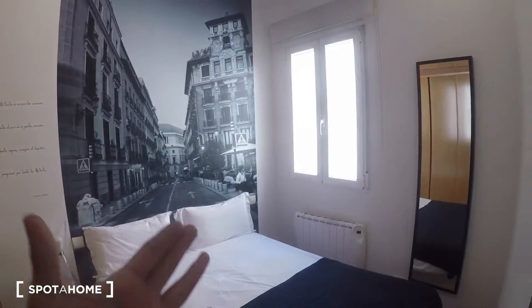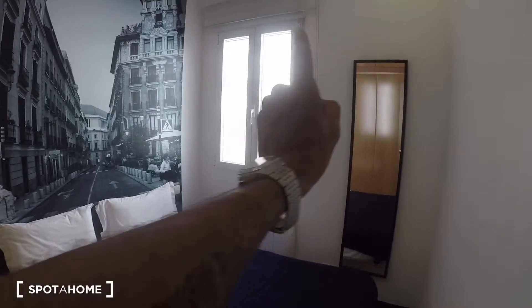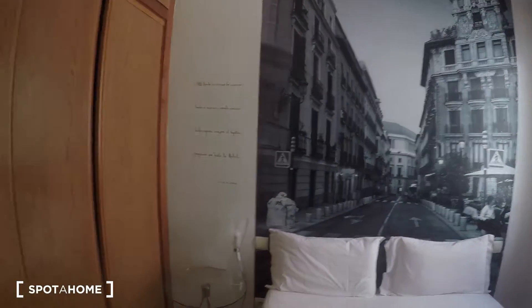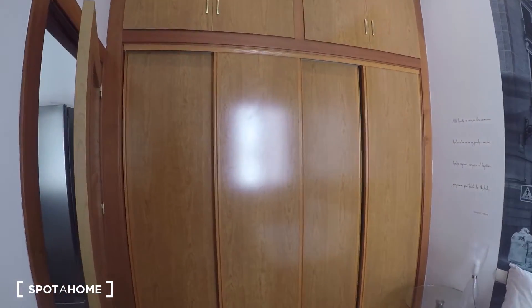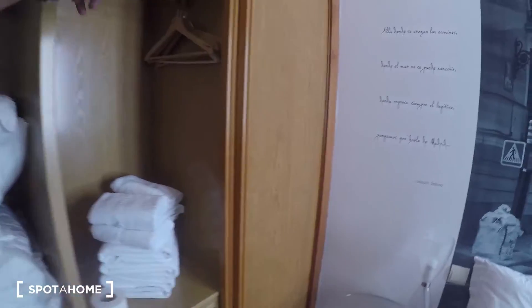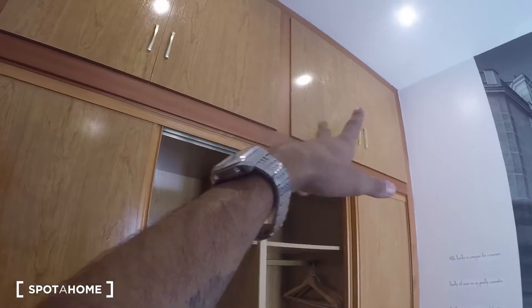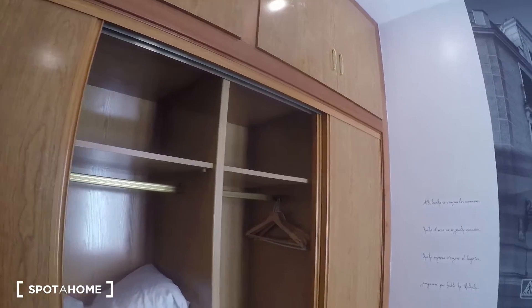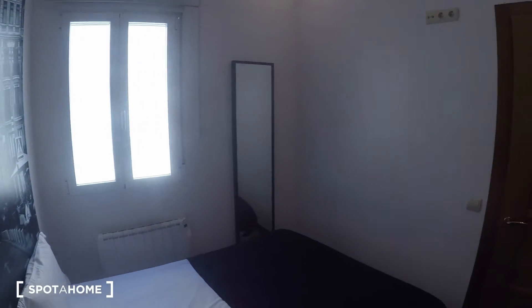Now let's check the bedroom, which is right here. There's tons of natural light as well, and it has a double bed. There's a mirror and a huge built-in closet unit. Let me open it up — you have tubes for the hangers, a set of drawers, and even a space up top for luggage or more stuff.